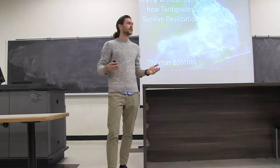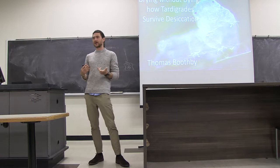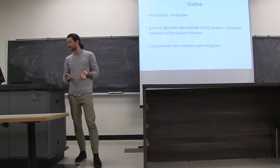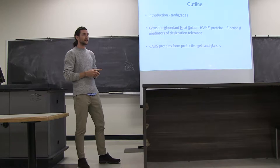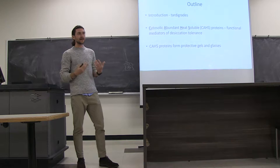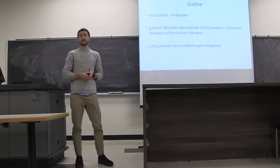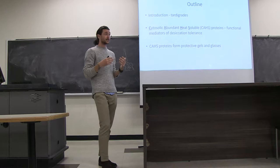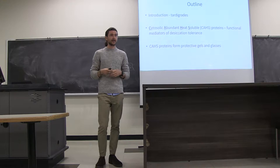So, experiencing stresses in environments that are so harsh that even purified biological molecules like DNA and proteins and membranes can't tolerate those conditions. What I'm going to tell you about today: I'll start with an introduction to the organism we use in my lab called a tardigrade, then tell you about proteins these tardigrades make called cytosolic abundant heat soluble, or CAHS, proteins, and the evidence that these are functional mediators of desiccation tolerance — they allow the animal to survive drying out. In the last part I'll get into mechanistic work on how these proteins protect the animals through the formation of gels and ultimately glasses when they fully dry out.